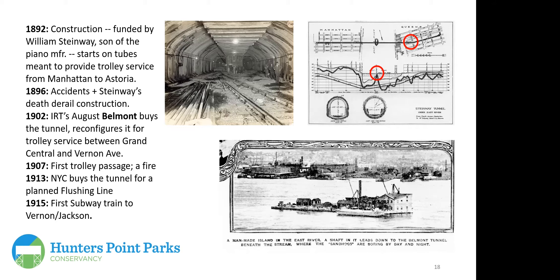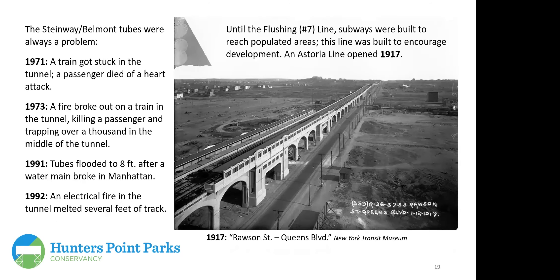The first trolley passage through these tubes was in 1907, but a fire in the tunnel stopped service. New York City then bought the tunnel for a planned flushing line, and by 1915 the first subway train reached the Vernon Jackson stop. The flushing number seven line was built specifically to encourage development in Queens, extending through areas with virtually no surrounding development into eastern Queens toward Roosevelt Avenue, Broadway, and eventually Main Street.